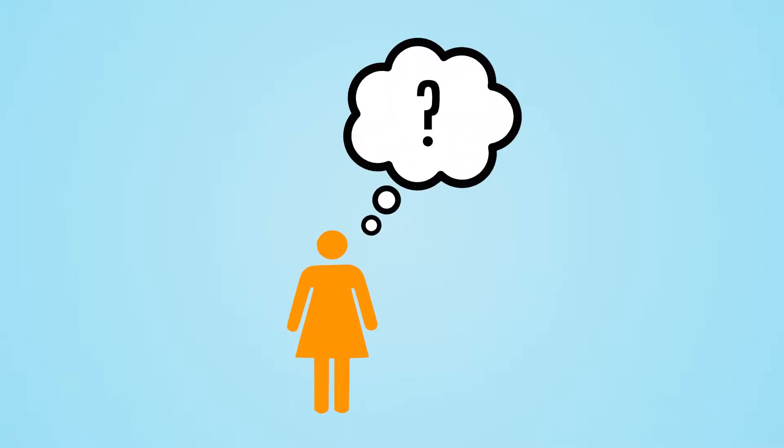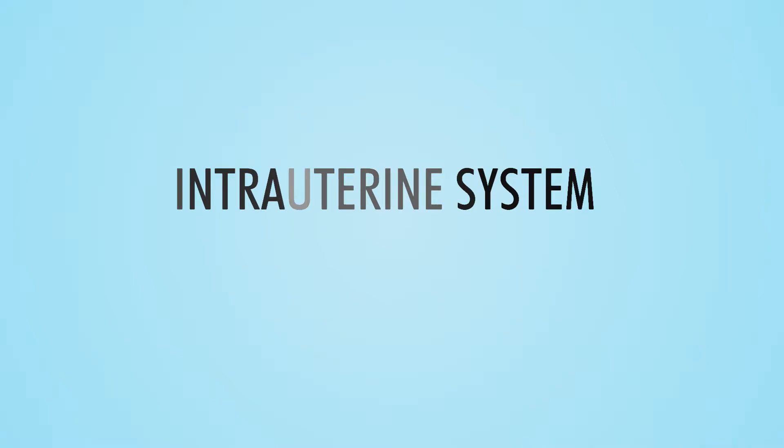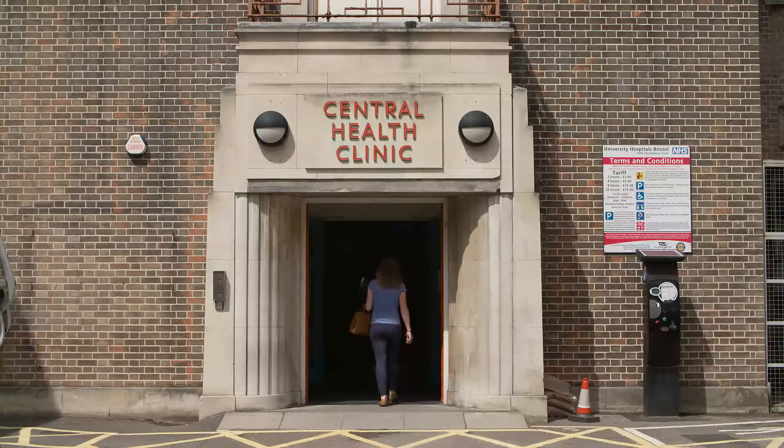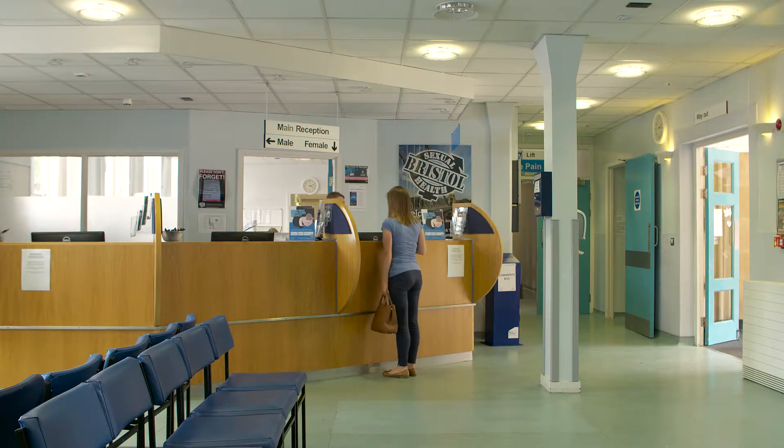Thinking about contraception, have you considered the intrauterine system or IUS? In this short video we will explain how it works, what it is used for, the advantages and disadvantages, and how it is fitted.